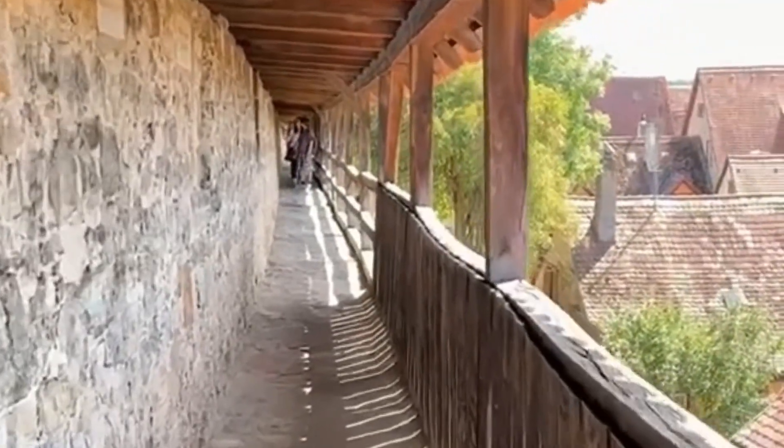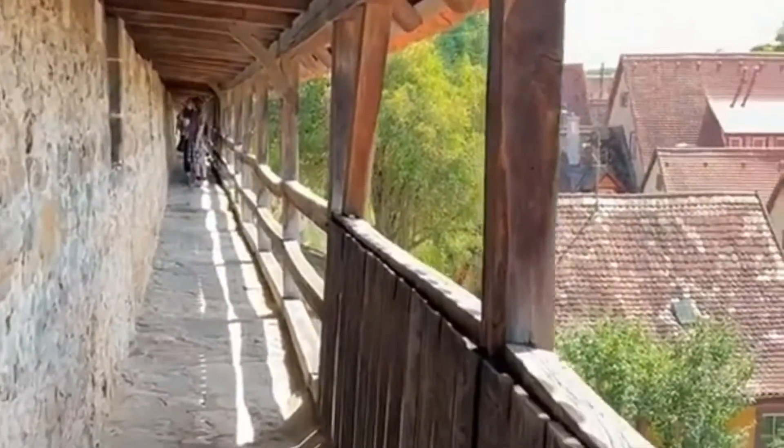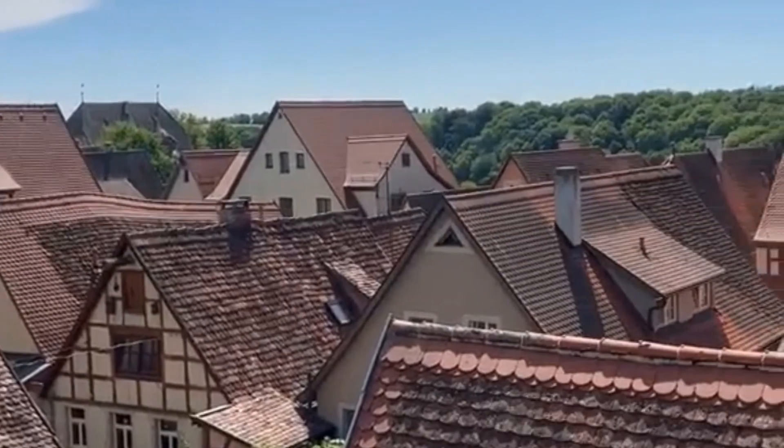Next, we have the town walls. Ascend the stairs to access the fortifications and stroll along the parapets. The breathtaking views of the town from the walls are absolutely captivating, providing a unique perspective of Rothenburg's layout and beauty from above.